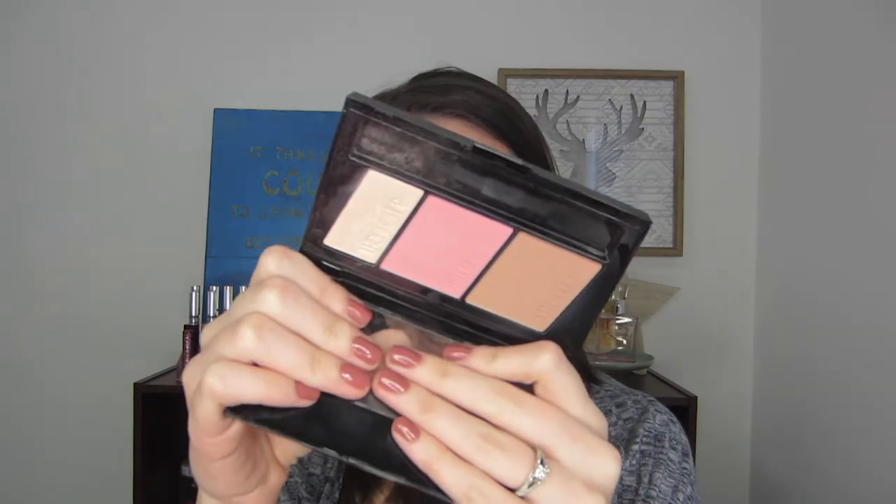Continuing with makeup products, this is the Maybelline Master Contour light to medium palette. I featured this in that same video and I literally use this every single day. These colors are not very dark, so probably not something I'd gravitate towards for a dramatic look, but I really, really like this. It's a beautiful contour shade — I actually use it to bronze because I never contour my face. And I love this blush. Let me swatch it for you so you can see what I'm talking about.